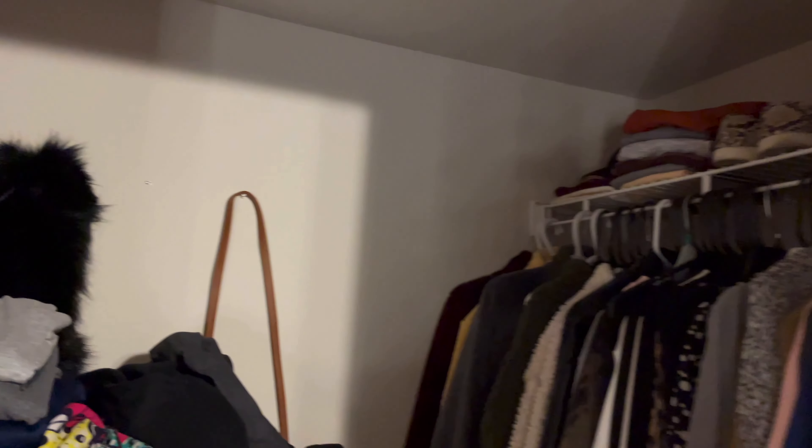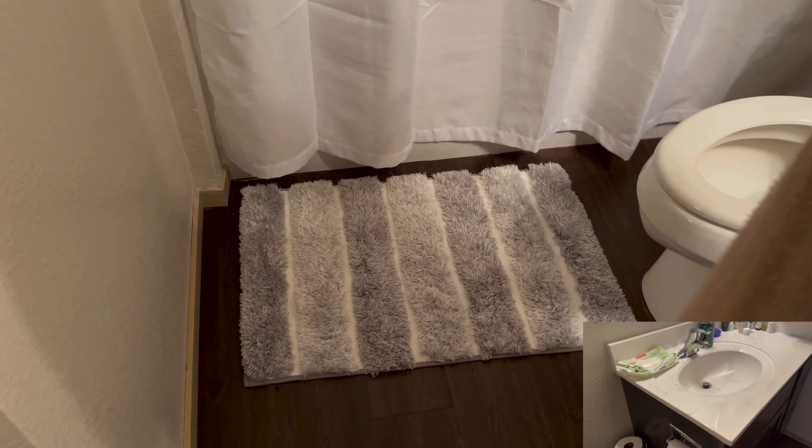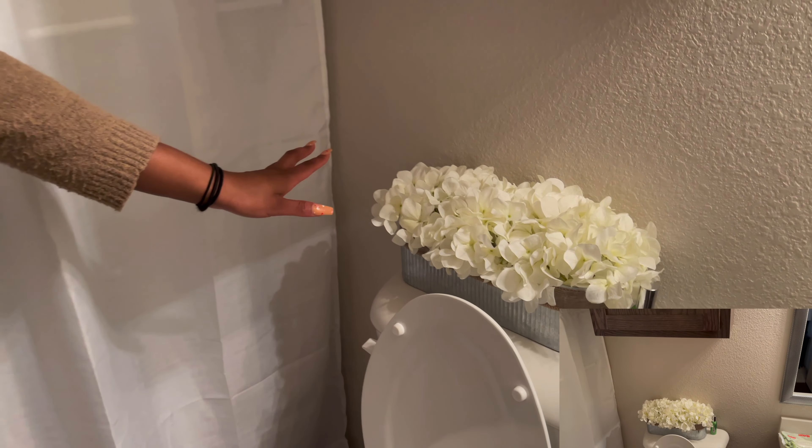Here is my closet — currently a work in progress, it's under construction. Last but not least is the bathroom. I got this rug and curtain as a set from Walmart — super cute. I also got this flower decoration from TJ Maxx; it went perfectly with the bathroom.